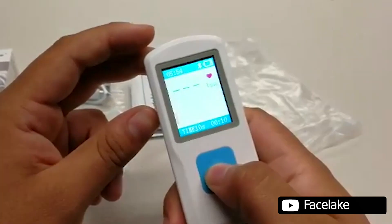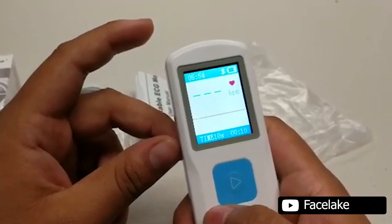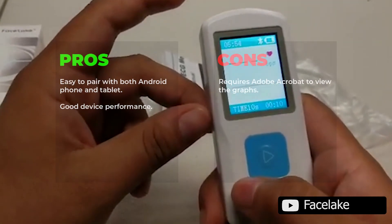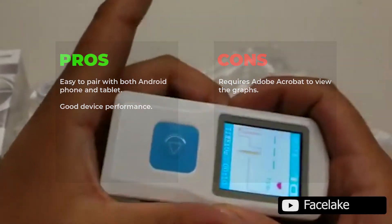Overall, the compact on-lead ECG design makes it easy to operate on your own and there's no need for wires and cables. It is easy to pair with and offers good device performance. One downside is that it requires Adobe Acrobat to view the graphs.